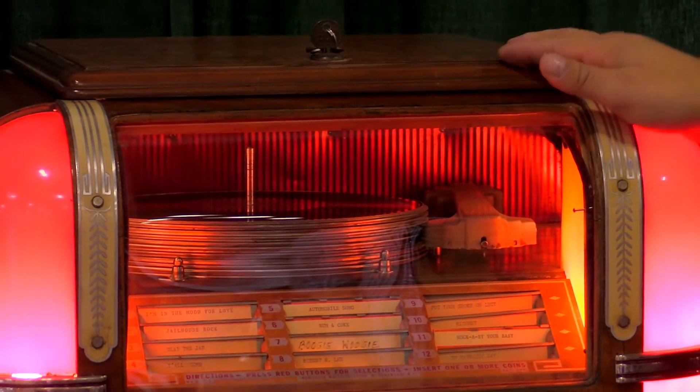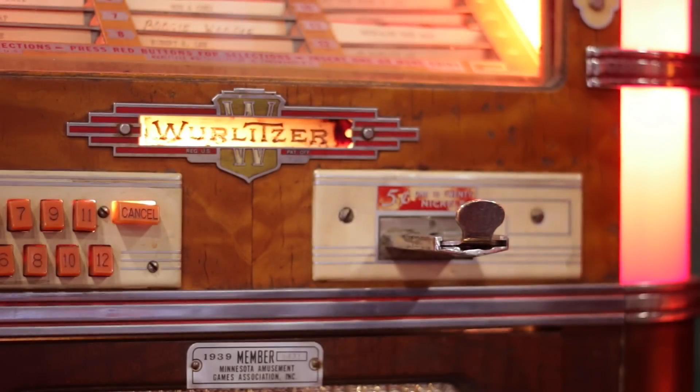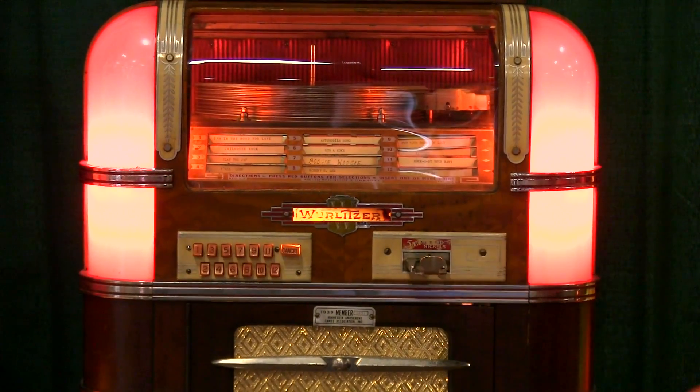I bought this actually at the show last year. The way it sits right now is worth about $5,300 with the stand and it's got 12 selections. It's all mechanical and it plays 78 RPM records, not 45s.